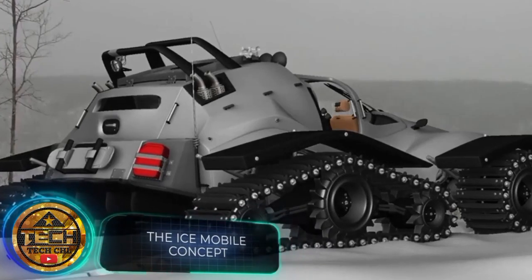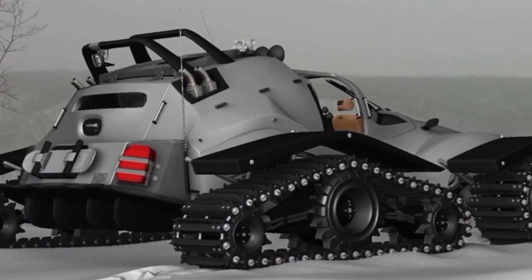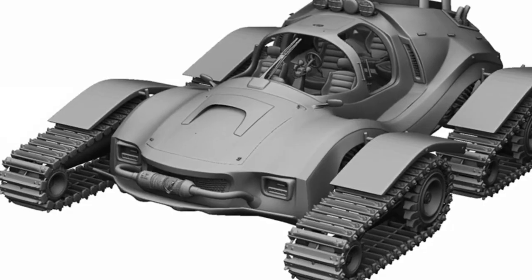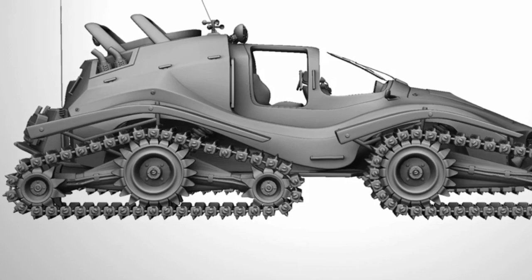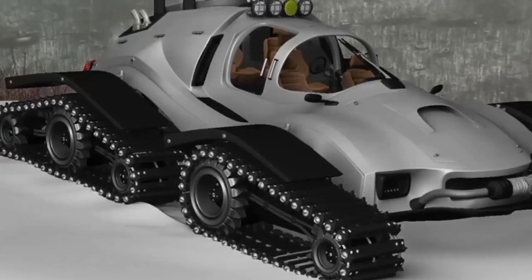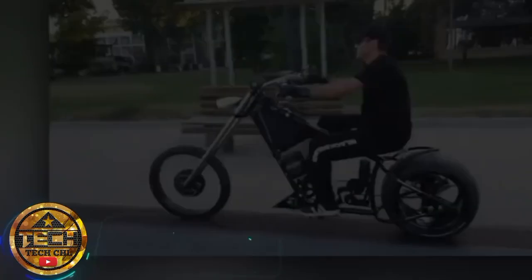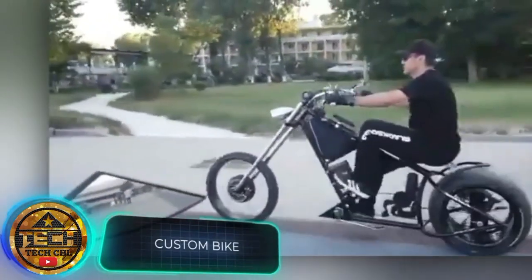It's a four-wheeled, four-seat vehicle that makes us think of other planets — nevertheless, it is perfect for winter trips on Earth. The author obviously chose a powerful engine, and in any case of problems, a winch will be helpful. How much do you think it would cost? Do you know how much a custom bike can cost?